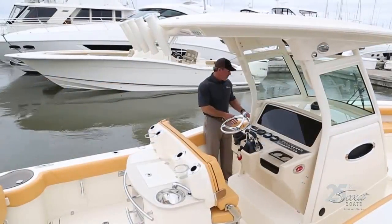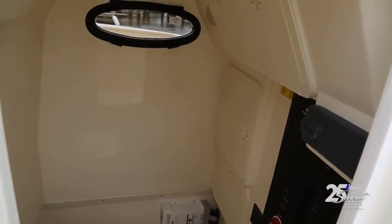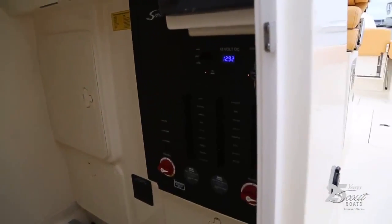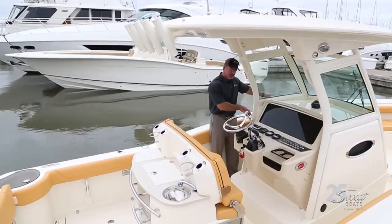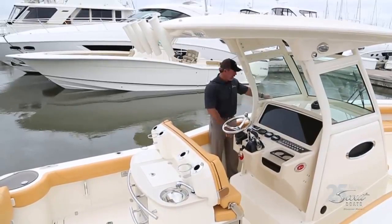Here at the center of the boat, inside the console, there's a large area with a porcelain head with overboard discharge. You've also got your switch panel down inside here — lots of room, with a nice finished all-fiberglass headliner.